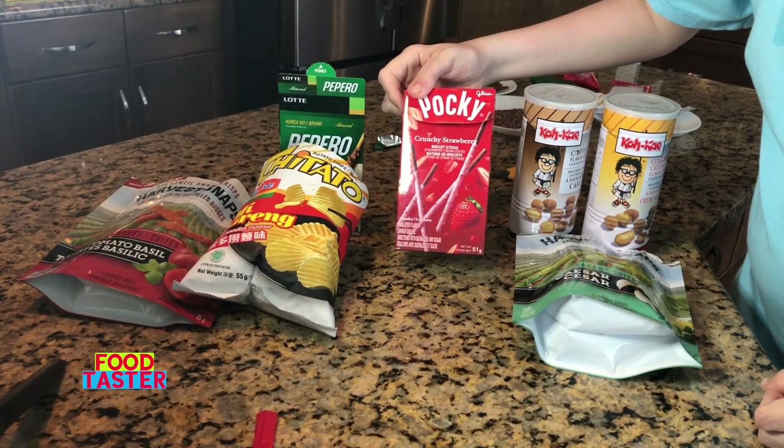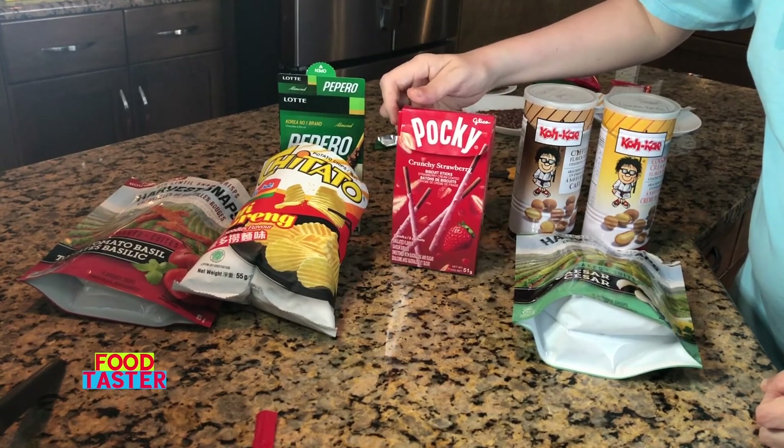Flavor was good, texture was good, it was a lot of fun to eat. Overall I'm going to give it two thumbs up. I'm leaving the Pocky crunchy strawberry at third place for now.